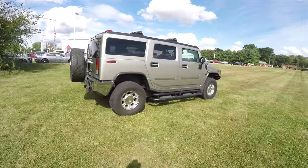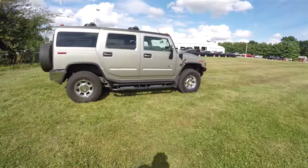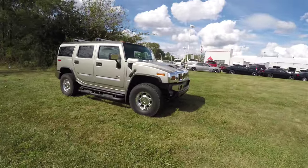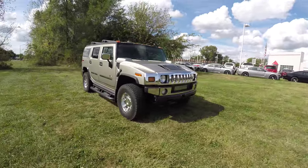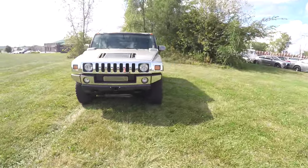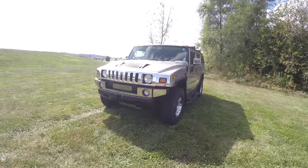This concludes our quick walk-around look at this 2003 Hummer H2 SUV. If you have any questions or would like to see this vehicle, please contact our showroom. One of our friendly sales staff will be more than happy to answer any questions you may have. And as always, thanks for watching.